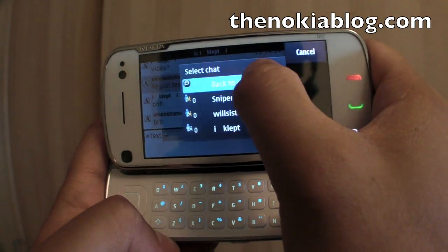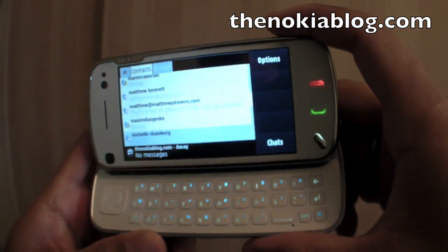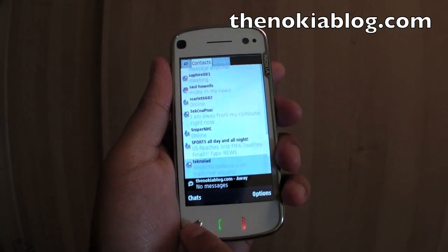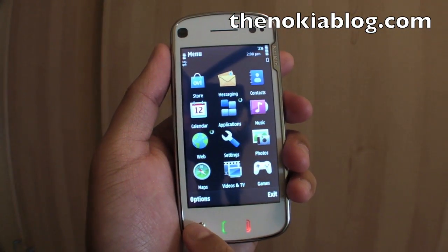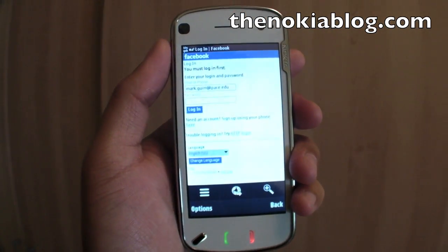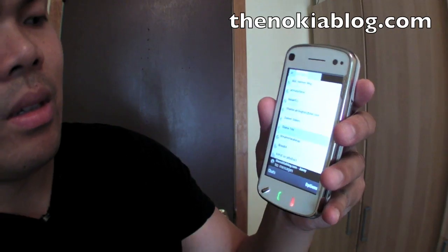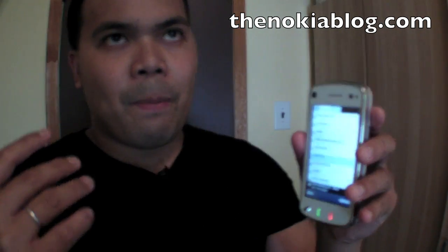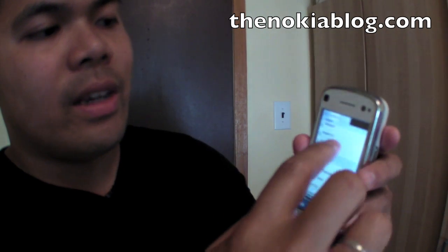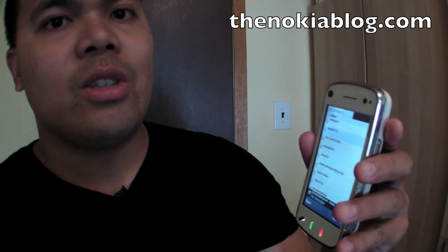You could exit out of that window and back to the buddy list again. The good thing about using a Nokia is you could multitask. I just minimized that program and I could open something else, like the web browser. There are other features on this application, but what I really like about this is the ability to chat with your Facebook contacts.